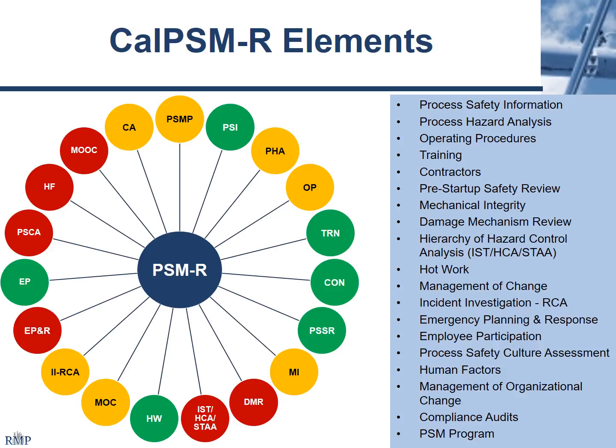Damage mechanism reviews is an extension of a mechanical integrity program. In Cal-ARP it's a separate section; in Cal-PSM it's linked to mechanical integrity. Damage mechanism reviews are focused on protecting the containment boundary of hazardous materials at your plant site. It can involve additional metallurgical inspections on equipment and different hazard scenarios that are linked to PHAs.